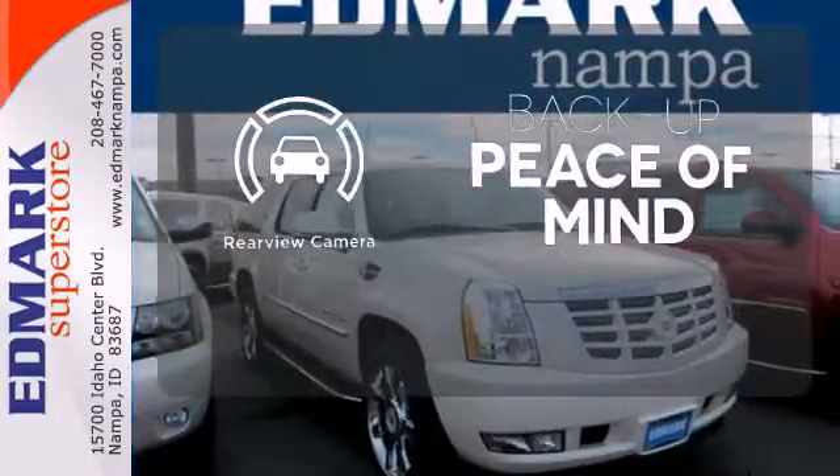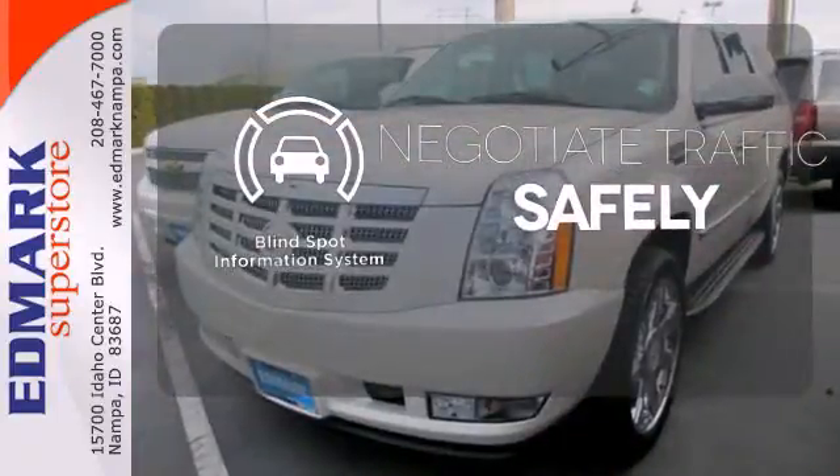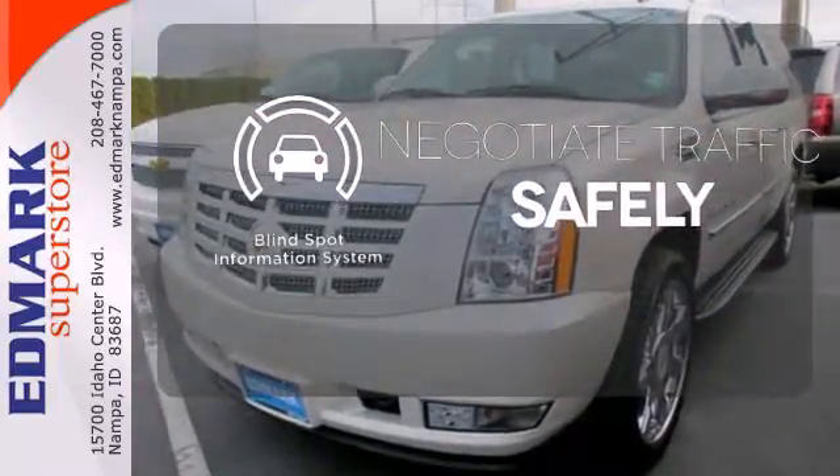Hindsight is 20-20 with a backup camera. Safety comes from being aware of your surroundings, and for that, the blind spot indicator can't be beat.